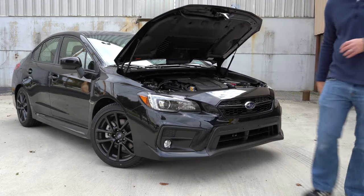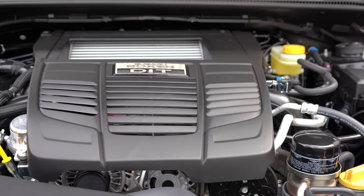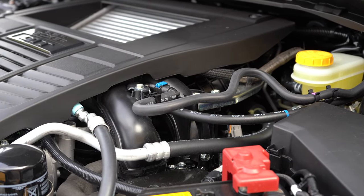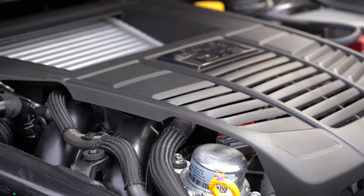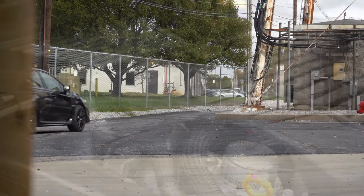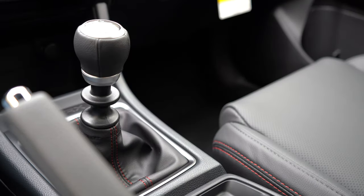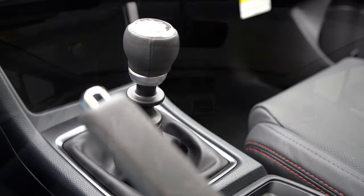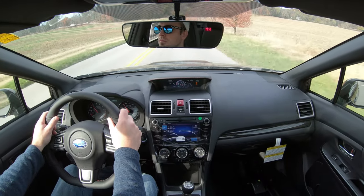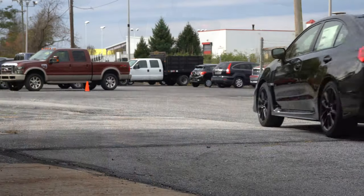Powering this beast is a 2-liter turbocharged and intercooled Subaru boxer engine putting out 268 horsepower at 5,600 RPM and 258 pound-feet of torque available from 2,000 to 5,200 RPM. That power is sent to all four wheels through Subaru's legendary symmetrical all-wheel drive system, delivered through a six-speed manual — which we have today — or a Lineartronic CVT.